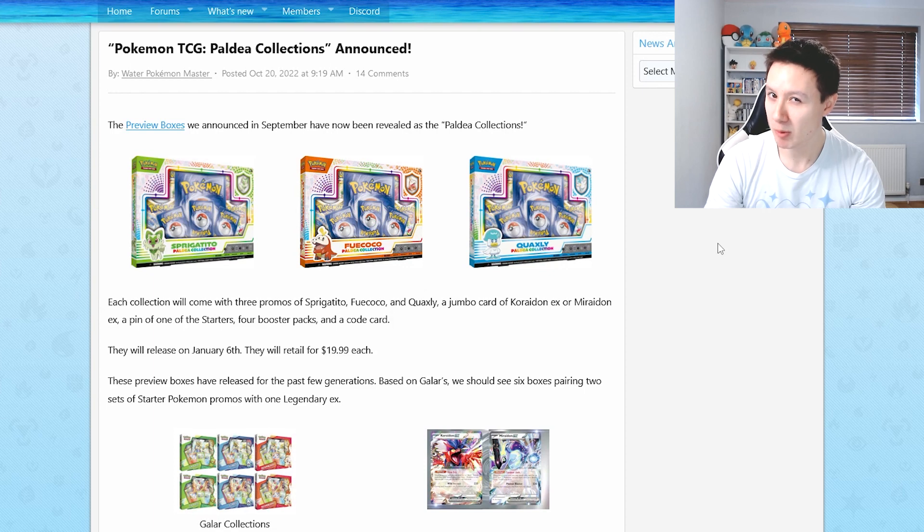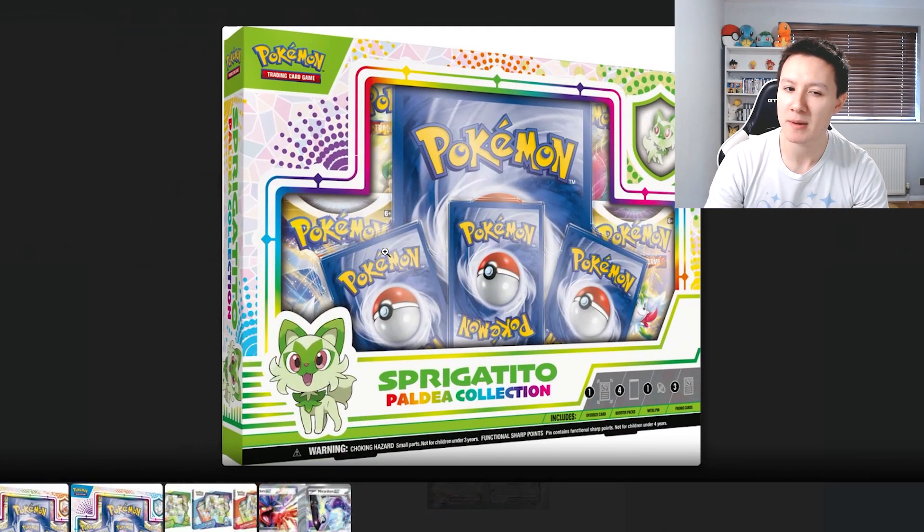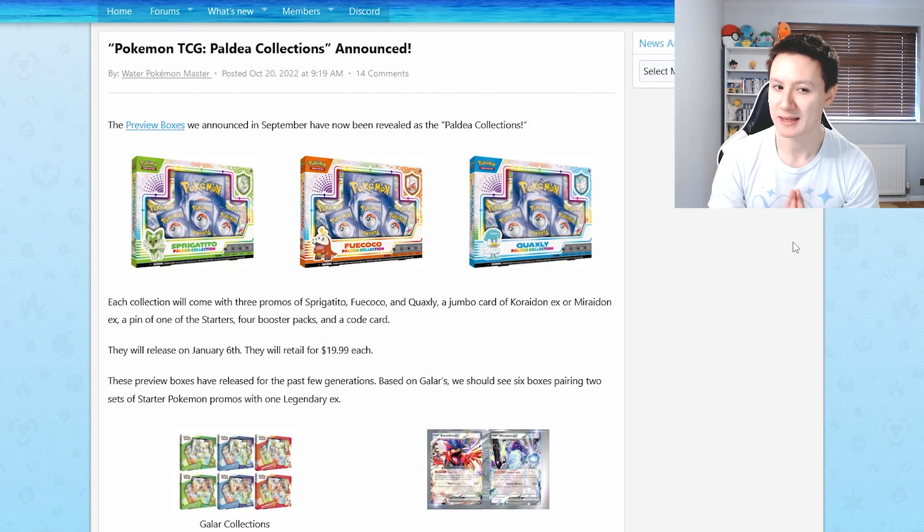I think these are probably worth picking up. They are the first Pokemon card products of the year, going for $20 each, and you get the Jumbo card and four booster packs. I'm not too sure which sets are included — I believe it might be Brilliant Stars and Silver Tempest, but there might be another set in there. I would say these are worth picking up if you can afford to.